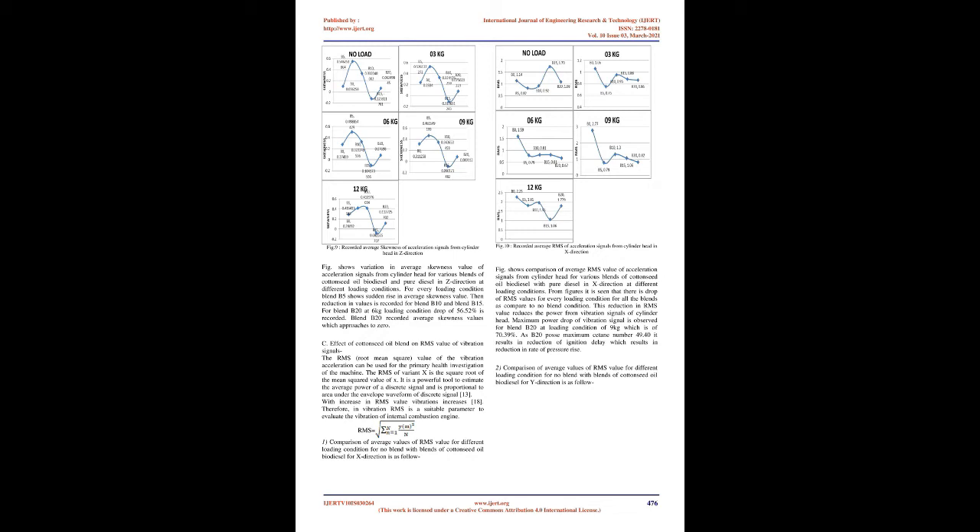Comparison of average skewness values for Z-direction shows variation in average skewness of acceleration signals from cylinder head for various blends of cottonseed oil biodiesel and pure diesel at different loading conditions. For every loading condition blend B5 shows sudden rise in average skewness value, then reduction is recorded for blend B10 and blend B15. For blend B20 at 6 kg loading condition, a drop of 56.52% is recorded. Blend B20 recorded average skewness values which approach zero.